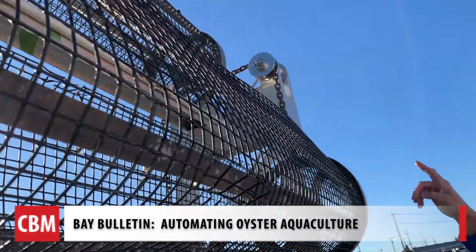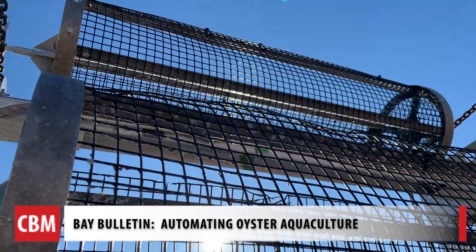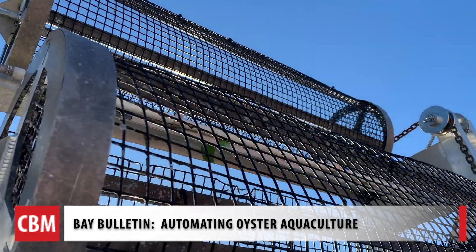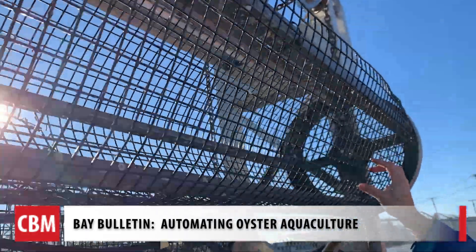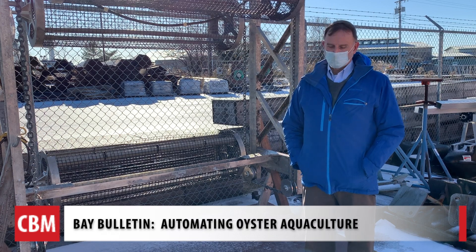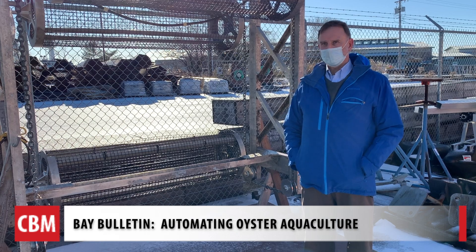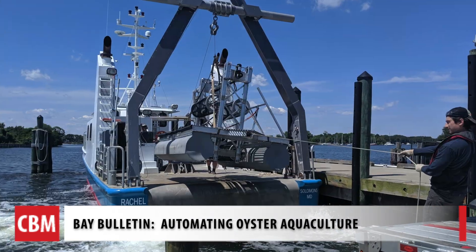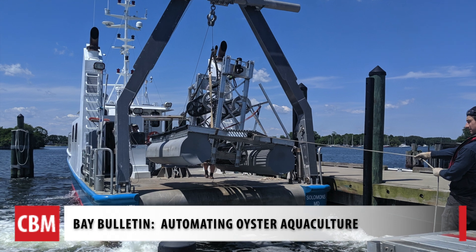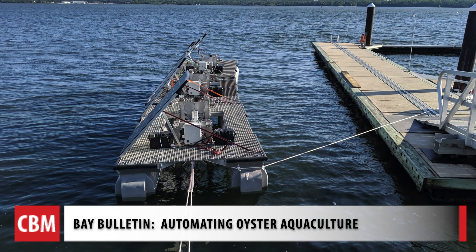Solar Oysters brought together two companies with engineers and biologists, combining their knowledge. They're getting interest from as far away as Germany, Algeria, and France. We believe from our economic models that we can grow oysters for around 24 cents apiece — competitive with what's done now, but in a much higher density. They hope to have the next test equipment in the water by the summer of 2021, eventually create a demonstration area for farmers to visit in Solomon's Island, and then start selling it as soon as 2024.